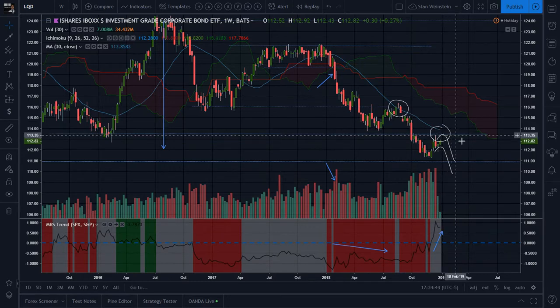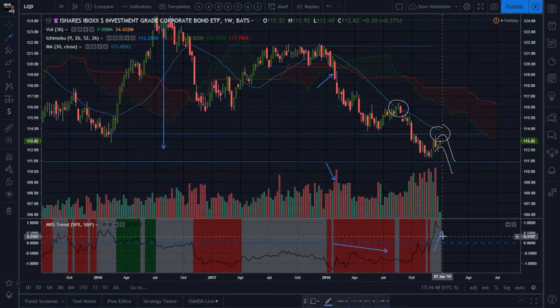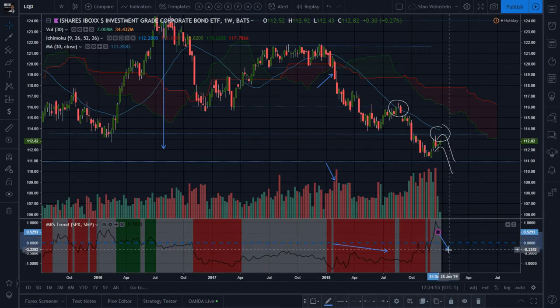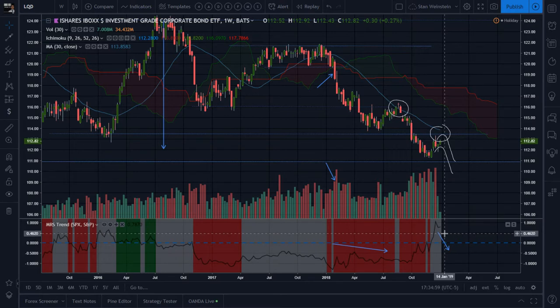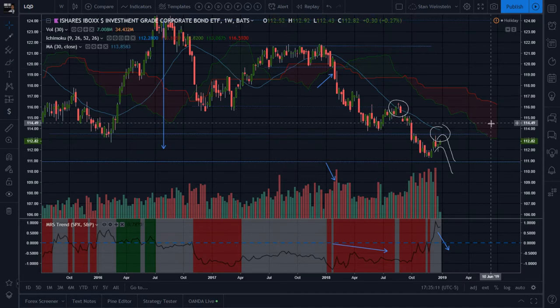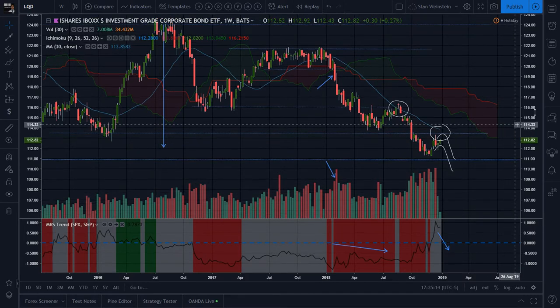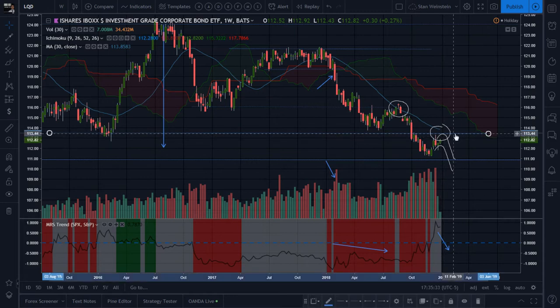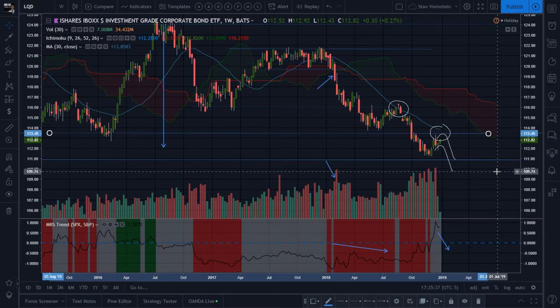Even if LQD starts going down, I'm not quite sure this is the best short you'd want. The Mansfield relative strength needs to start crossing under the zero line - Stan said that when you move from positive to negative territory that's a very bearish sign. Until the Mansfield relative strength goes under, this is not an A++ short. Nonetheless, LQD is testing some important monthly-defined support around 113.45.